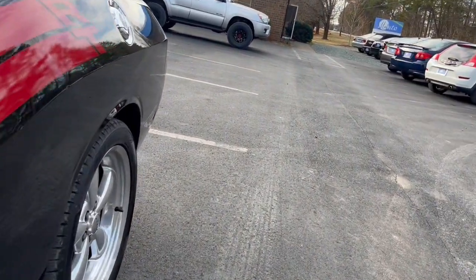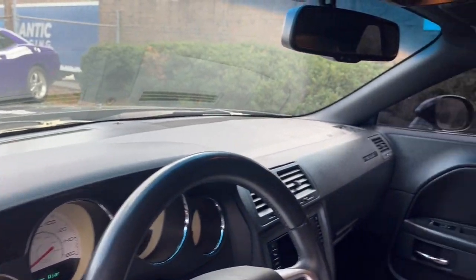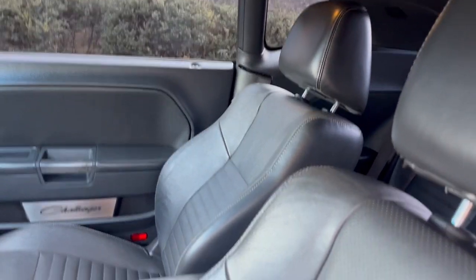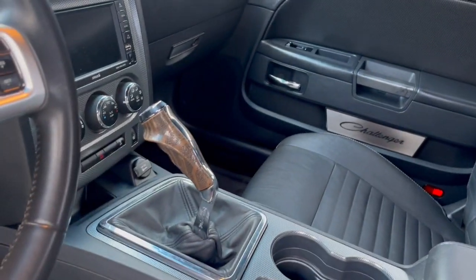Let's take a look at the interior. Here you have the front interior in great shape. You have dark leather seating available, a very clean custom shifter, and you also have a sunroof on top.